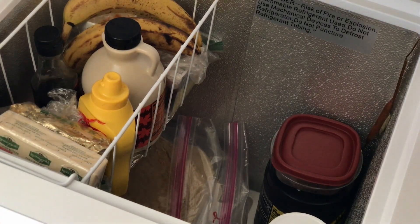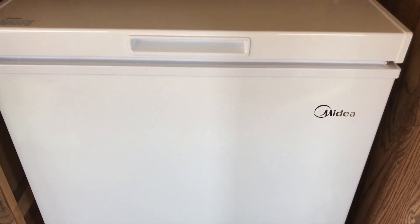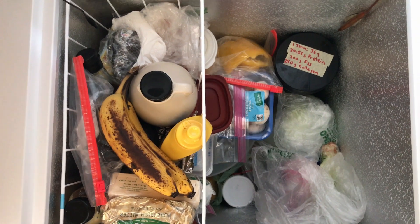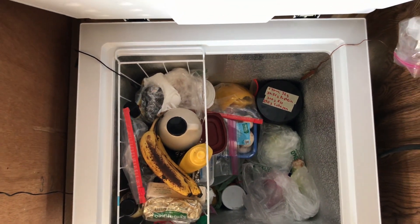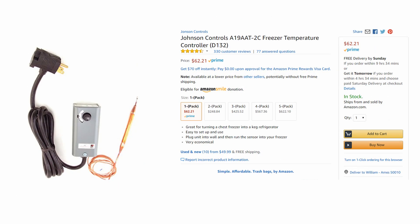I do have a few gripes. Number one: a top-opening chest freezer means that if you need something from the bottom, you have to remove many items to get to it. Number two: since the freezer is now a refrigerator, you need to find room for a separate freezer — I plan to add one about half this size in the future. Overall, I'm very satisfied with this conversion and believe it's the best way to keep food cold when living off-grid.